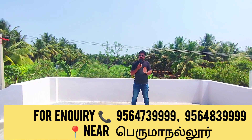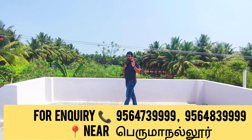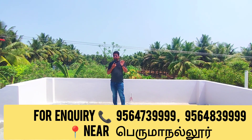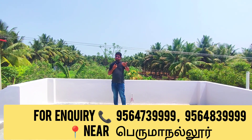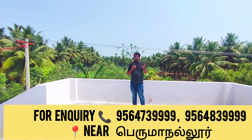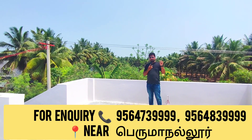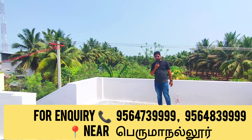The price is 4.5. The rate is compared to 43,000 per sq ft. These are the builder's direct owner numbers — there are 3 numbers here. If you take this direct number and apply, you can negotiate for more. Thank you.